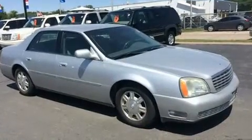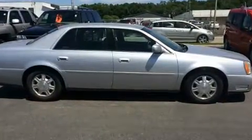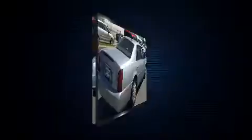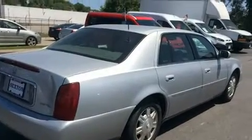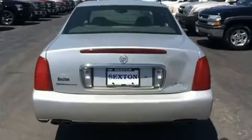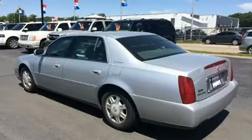It distinguishes itself from the competition with features such as front and rear reading lights, one-touch window functionality, adjustable headrests in all seating positions, power front seats, a leather steering wheel, front and rear air conditioning, and remote keyless entry.